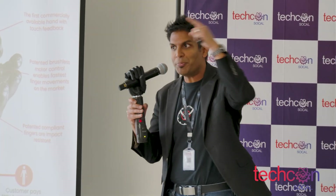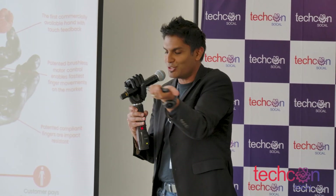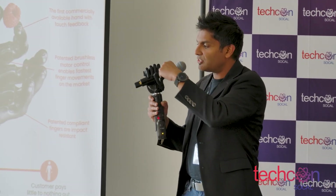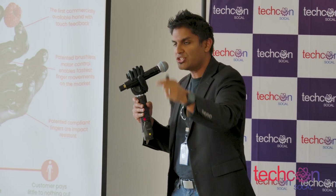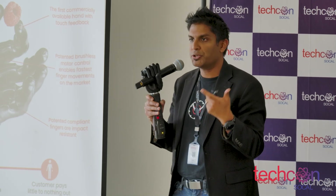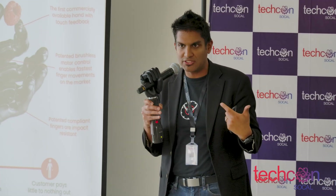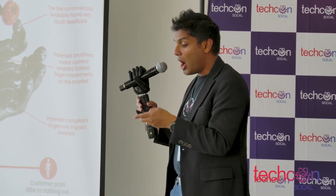You can also charge your phone from your hand — so we give our users a superhuman ability. It's also the first hand on the market to give users touch feedback. There are six touch sensors in the fingertips, and the user feels a vibration when they're actually touching an object. Sergeant Anderson told us that he could actually feel his daughter's hand, and that was something he couldn't do with any other prosthetic hand he's had before. And that's why we do what we do.